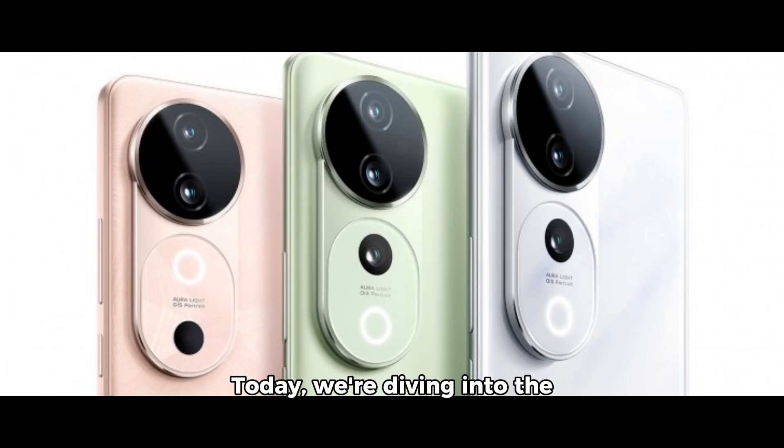Hey, tech enthusiasts! Today we're diving into the exciting world of the brand new Vivo S19 series. Let's start with the battery, shall we?